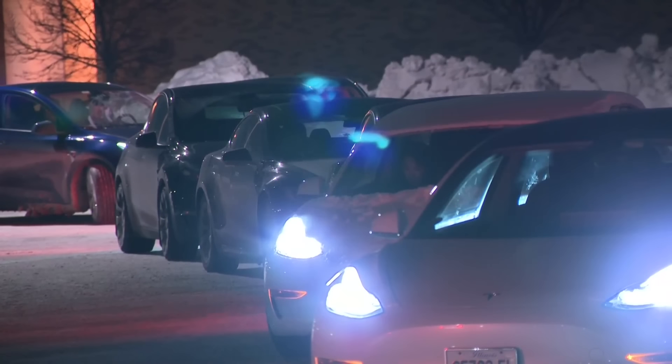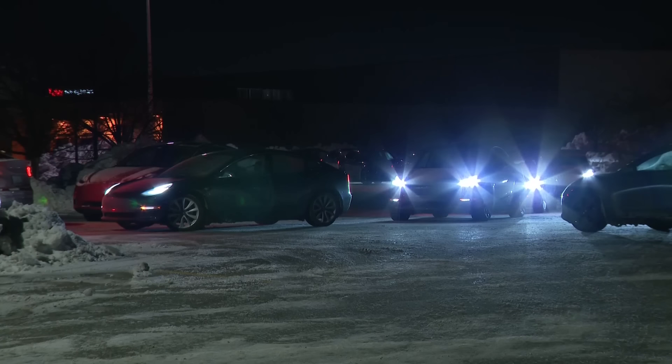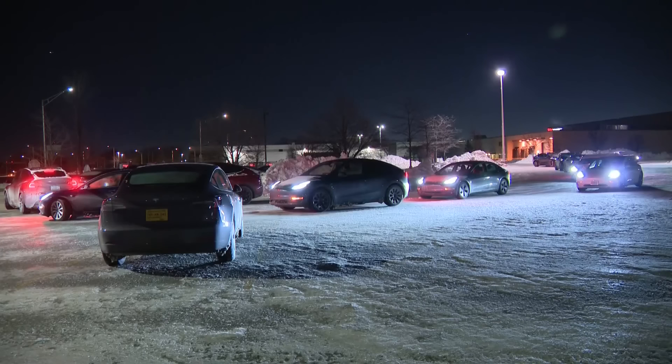At the charging station in Rolling Meadows, several cars had to be towed last night because the batteries died while drivers were waiting in line to charge up. "I think I had 30 percent when I went to bed and parked the car around 8 or 9 o'clock, but when I woke up it was at 16 — the cold definitely sucks the power out of the batteries a little bit faster."